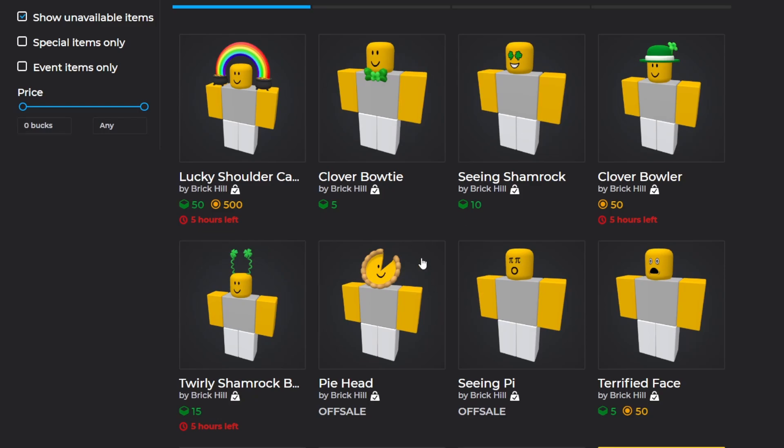We got some pretty cool St. Patrick's Day items — it was a nice follow-up to Pi Day that we had a couple days ago. If you want to get any of these St. Patrick's Day items, I'll leave the shop link in the description. Hopefully you guys enjoyed and I'll see you guys next time, bye!